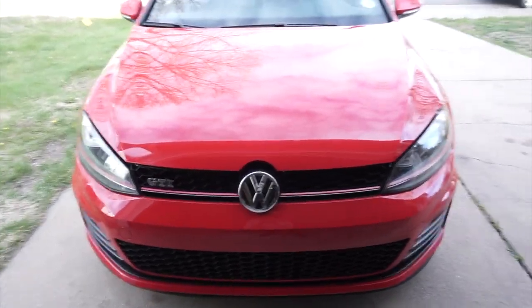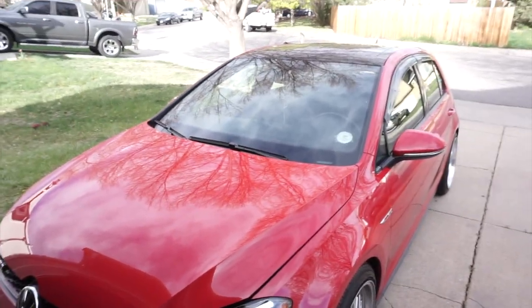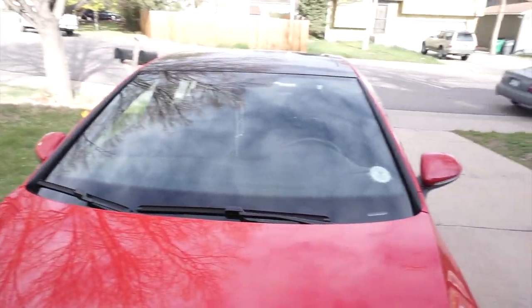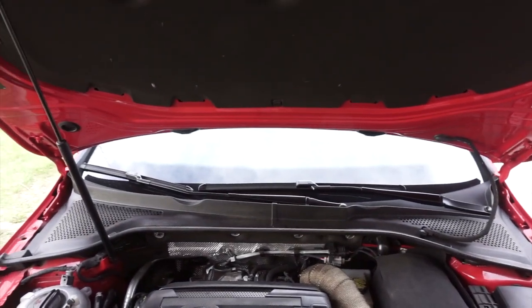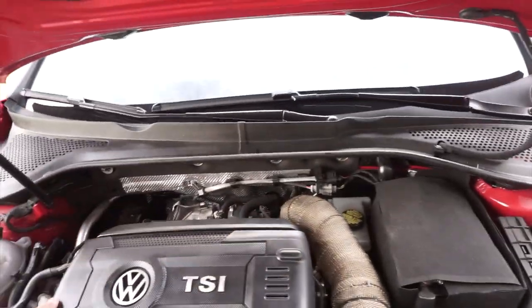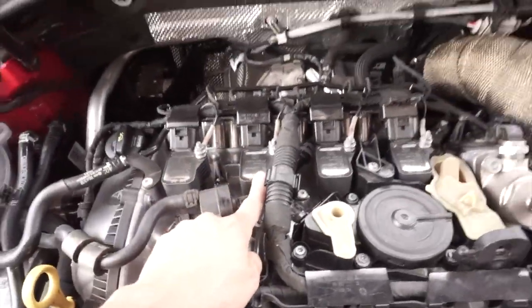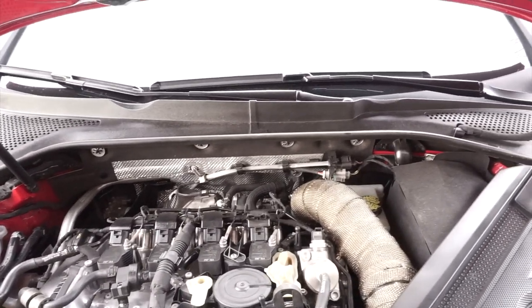Good morning everybody, welcome back. If you've been following me or watching my videos, you know that on my last video I put some E85 on the Mark 7 and took it out for a few runs. I went to start it this morning and to my surprise the car has a misfire. I felt sketchy about doing that and this is probably why. I don't know exactly what's wrong with the car — I have a misfire for cylinder 2, so I'm going to have to start diagnosing.